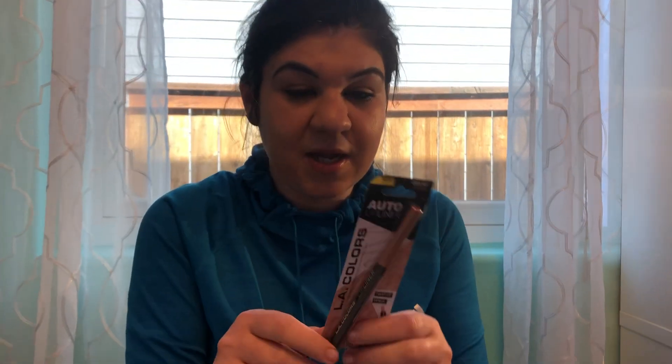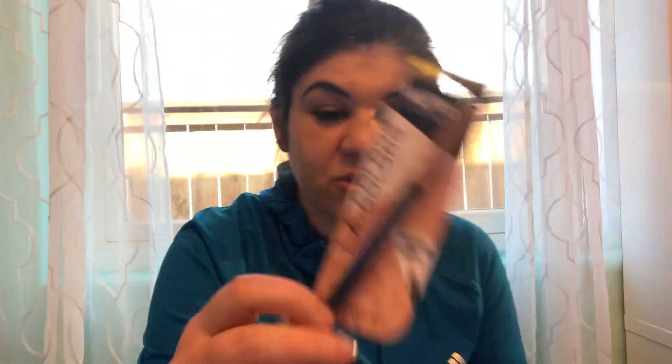I also got this Alay Colors lip liner — it's a really pretty lip liner too. It's a twist-up style and the color is called 'Perfect.' It's really really good.